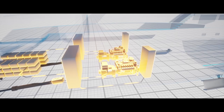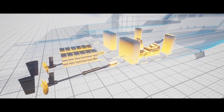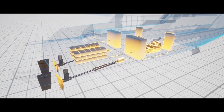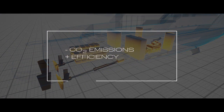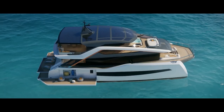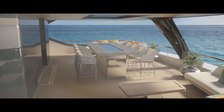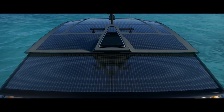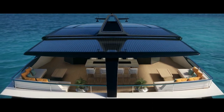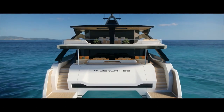Noxious emissions into the atmosphere are decreased dramatically due to both lower consumption and increased overall system efficiency, allowing compliance with current and future emission limits that will become increasingly stringent. Maximum efficiency, excellent technological content, amplified navigation range, enhanced livability and comfort, respect for the environment. All this is already the future. All this is WIDER.